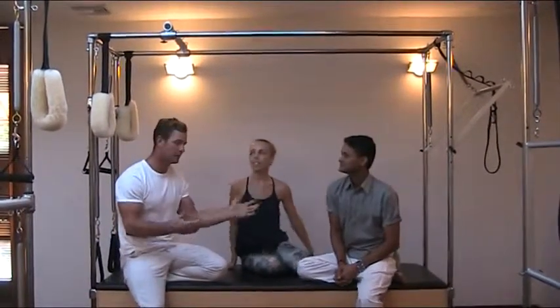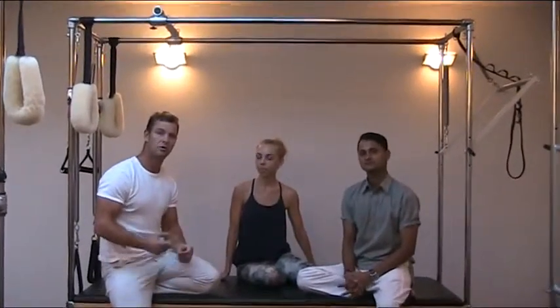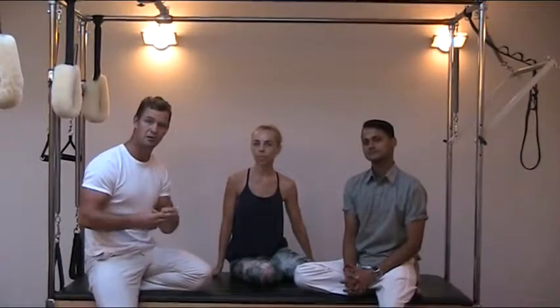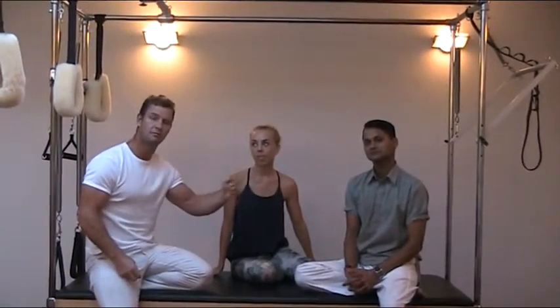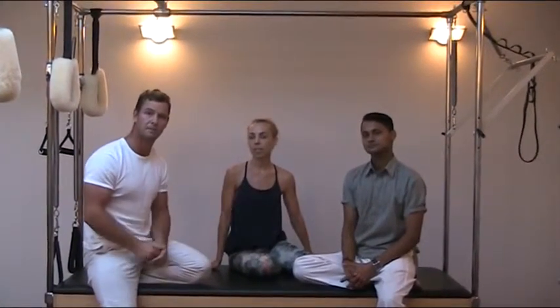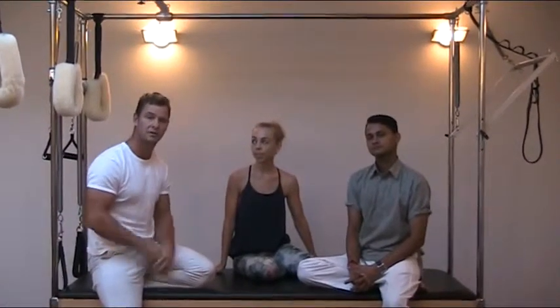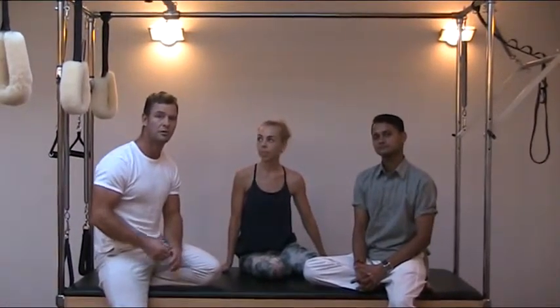Today we're going to give our perspective based on what we've learned on breathing, the most basic fundamental movements. We're going to be doing a couple of video clips every week going through different parts of the body, coming from a Pilates, yoga and strength perspective. Today we're going to deal with breathing.